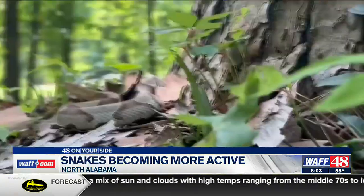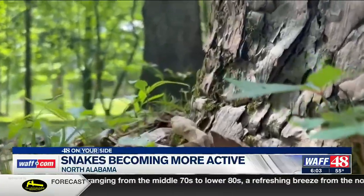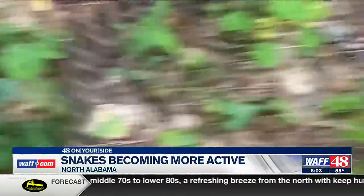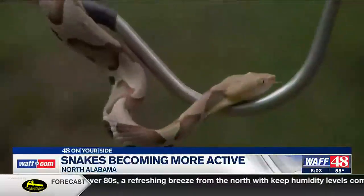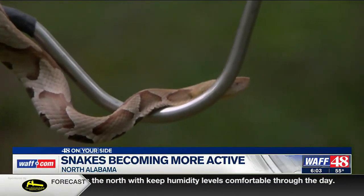Like other reptiles, snakes are cold-blooded. This means their body temperature is regulated by exposure to sunlight and air temperature. To keep them out of your yard, a snake removal expert says things like mothballs, mint, or ropes soaked in diesel fuel don't work.